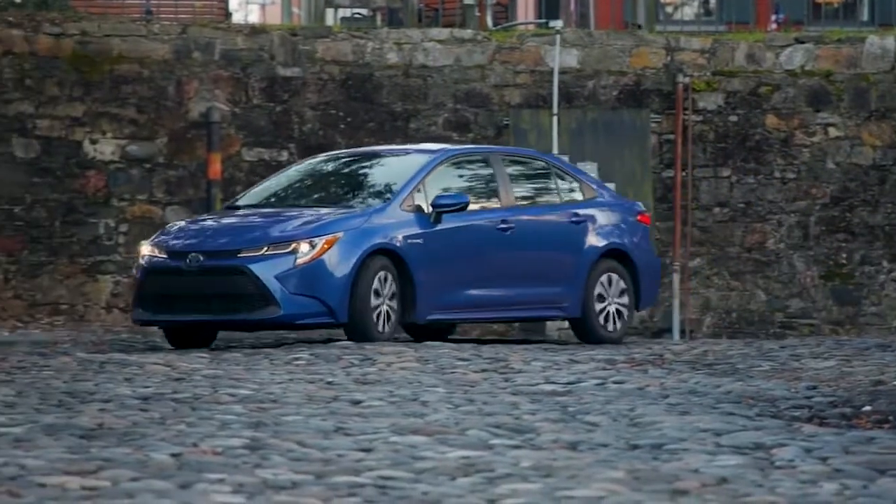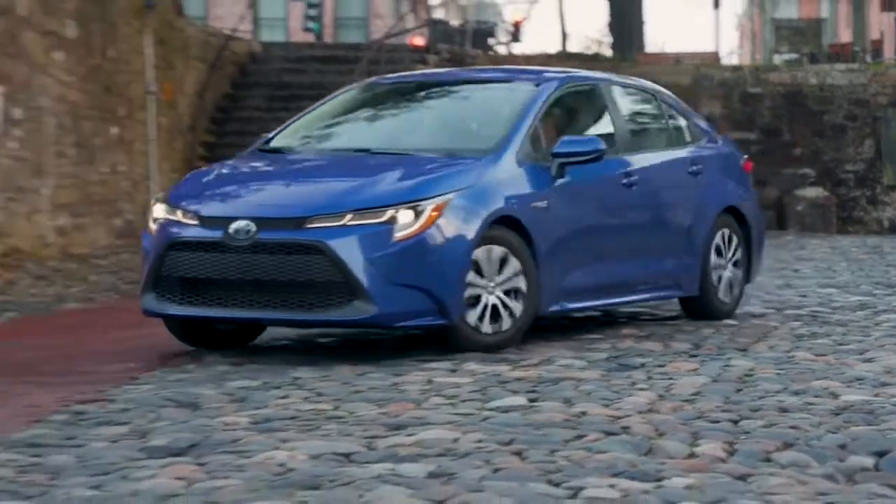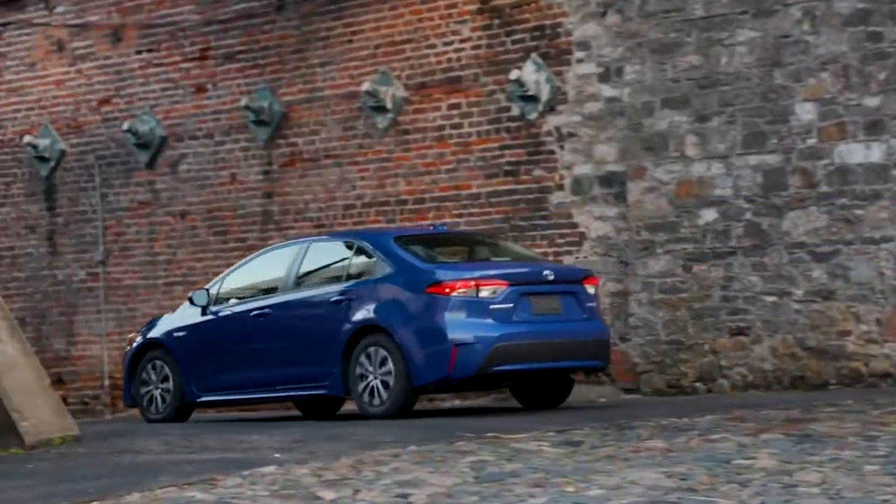Designed for style and performance, these LED headlights shine bright and use less energy compared to standard lights. Plus, the Toyota Corolla shows off its fun-to-drive nature from all angles.